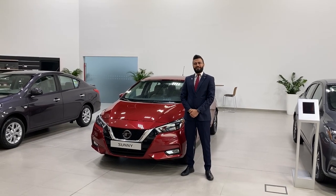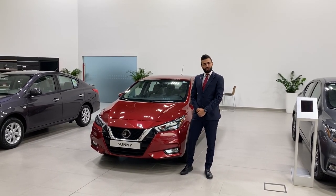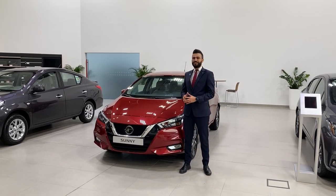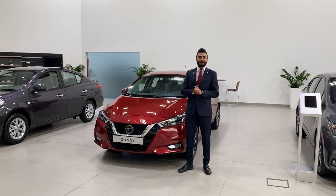Hi everyone, the Nissan Sunny has been on the road since 1966 and today I'll be presenting the 11th generation of the latest Nissan Sunny.